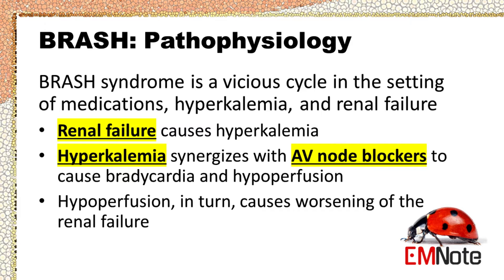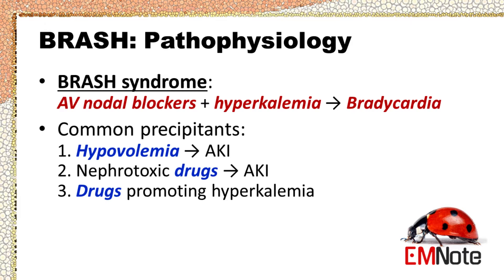Renal failure causes hyperkalemia; hyperkalemia synergizes with AV node blockers to cause bradycardia and hypoperfusion, which in turn causes worsening renal failure. The inciting factor of BRASH syndrome is generally considered to be something that prompts acute kidney injury — often hypovolemia — rather than AV nodal blocker overdose or severe hyperkalemia causing conduction problems. The combination of AV nodal blocker use and moderate hyperkalemia has a synergistic effect on cardiac conduction, causing further bradycardia that results in renal failure and shock.